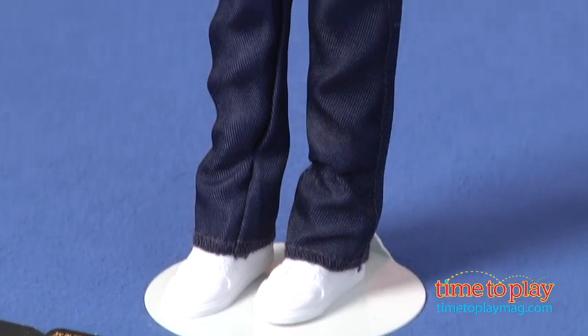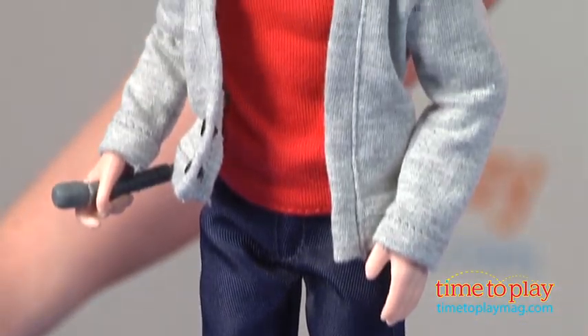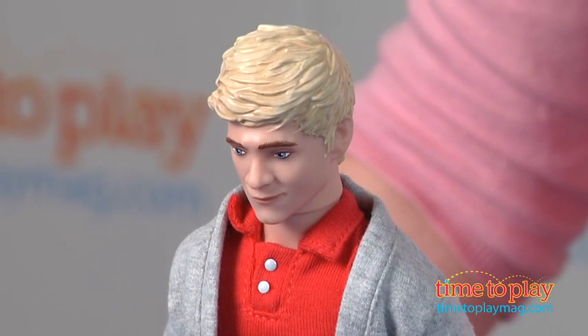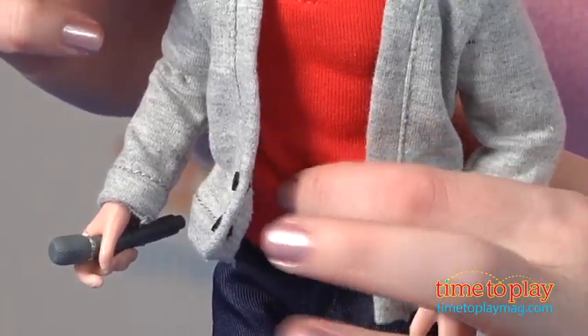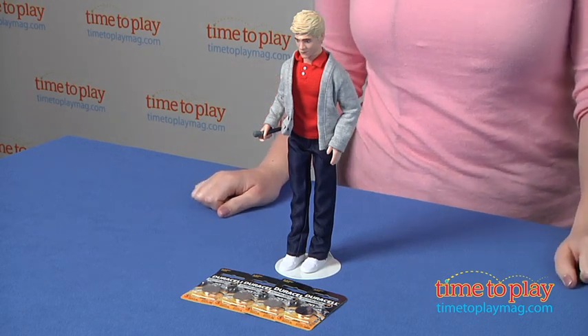There's a singing doll for each band member. This is Singing Niall, a 12-inch doll dressed in a stylish outfit inspired by a real outfit that Niall has actually worn. The doll comes with a microphone, and when you press the button on his stomach, you hear a 30-second song clip of 'What Makes You Beautiful.'